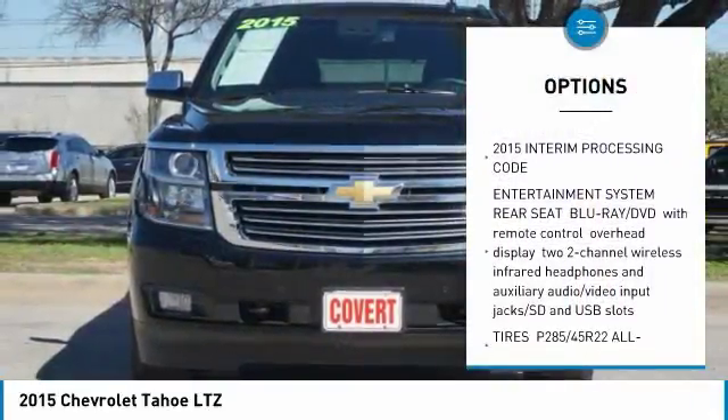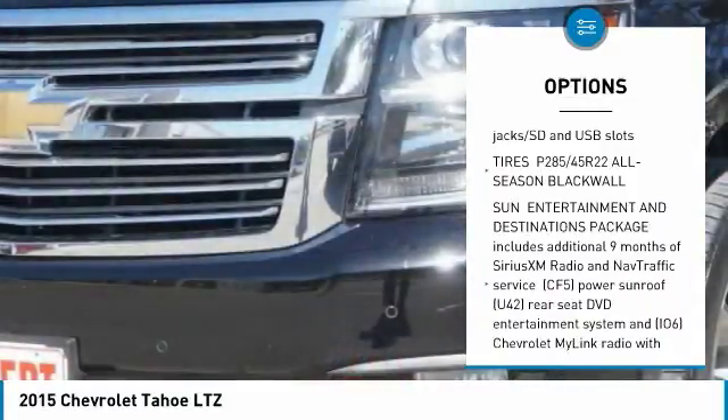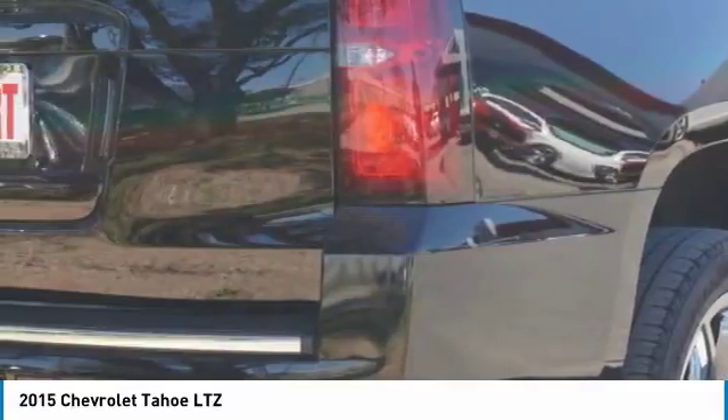Navigation system, power liftgate, tow hitch, power steering, aluminum wheels, keyless start, AM/FM stereo radio, CD player, and fog lamps.